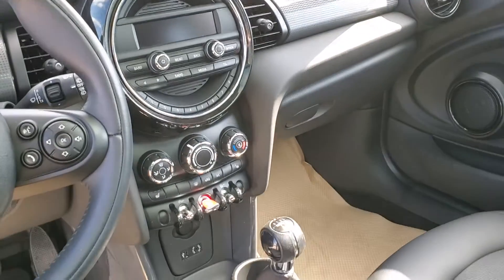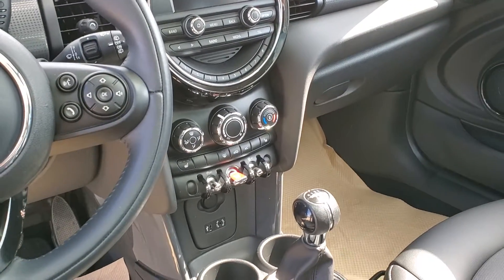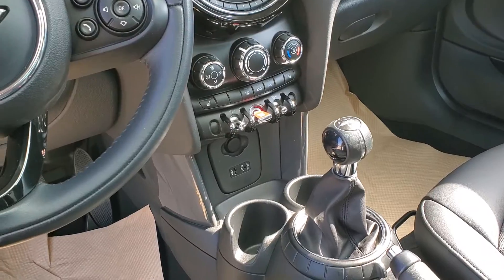The center console is extremely nicely laid out. Heated seats, air conditioning, USB, and auxiliary port.